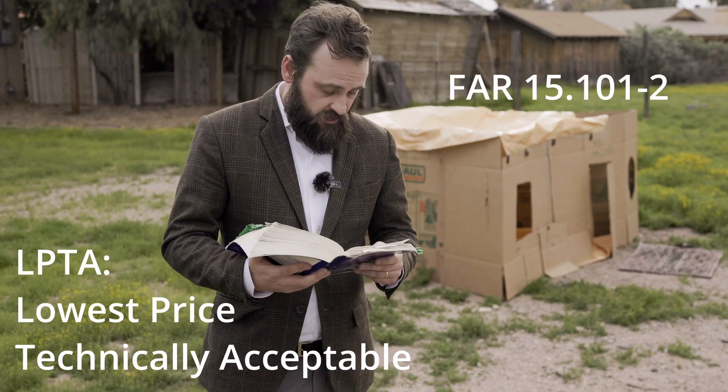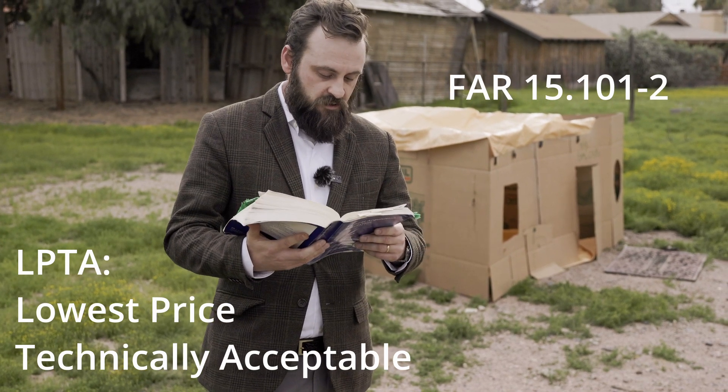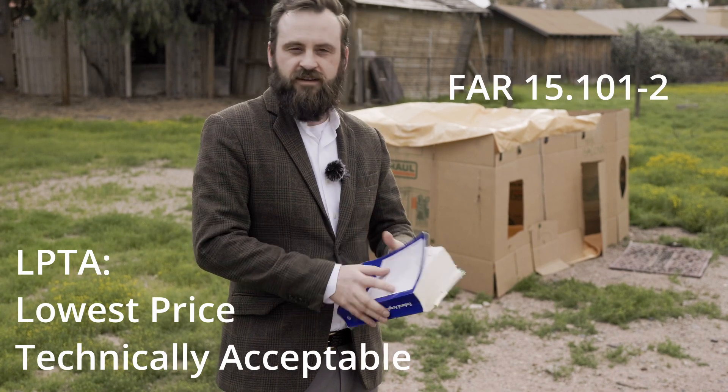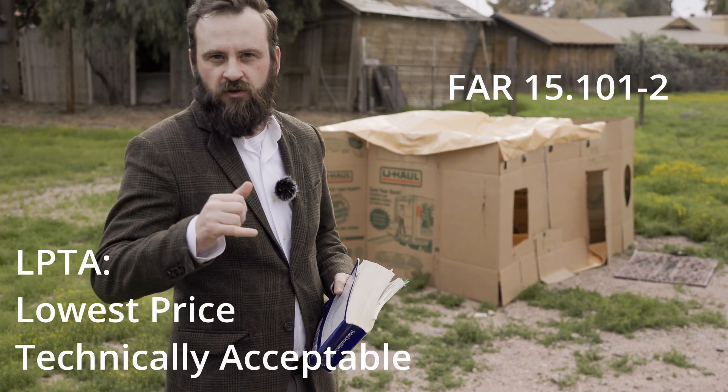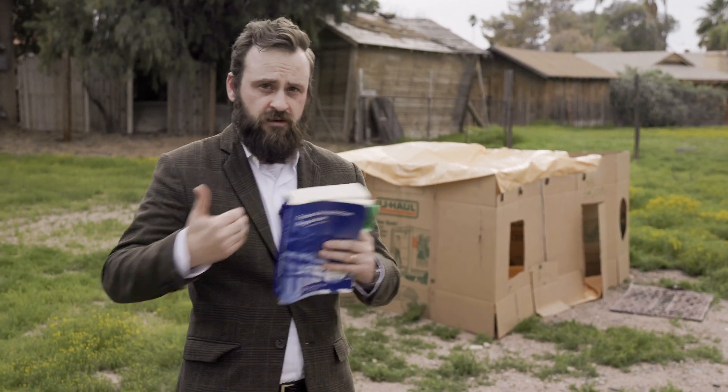Paragraph A says the lowest price technically acceptable source selection process is appropriate when the best value is expected to result from the selection of the technically acceptable proposal with the lowest price. So basically, you figure out what technical acceptability is, and then whoever is technically acceptable — whether it's five, six, or seven proposals — whoever has the lowest price automatically is the winner.